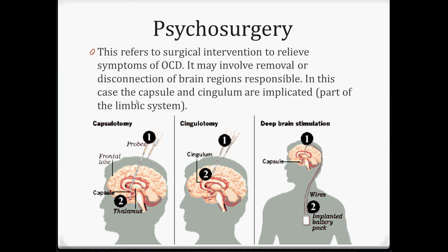This is biological treatments for OCD, and now we're looking at psychosurgery. This is any kind of surgical intervention to relieve symptoms of OCD. There are three things we look at: a capsulotomy, which removes part of the capsule; a cingulotomy, which removes part of the cingulum from the brain; and the last one is called deep brain stimulation, where you implant a battery pack in someone.